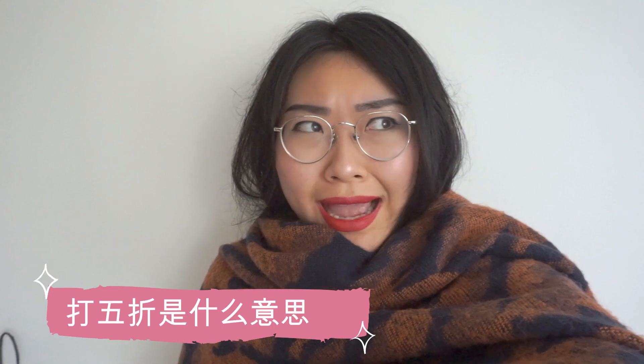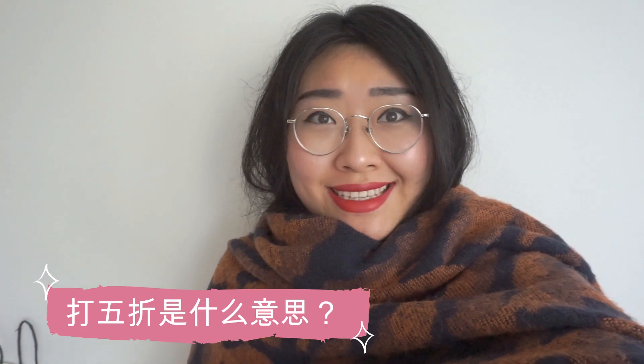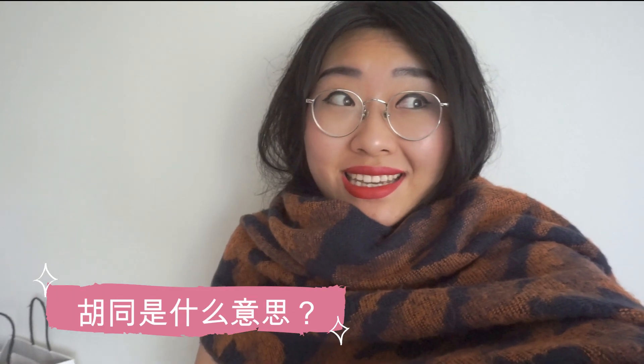This one is very useful when you hear a Chinese word somewhere but don't understand it. For example: 打武折是什么意思 — what does 打武折 mean? 胡同是什么意思 — what does 胡同 mean?